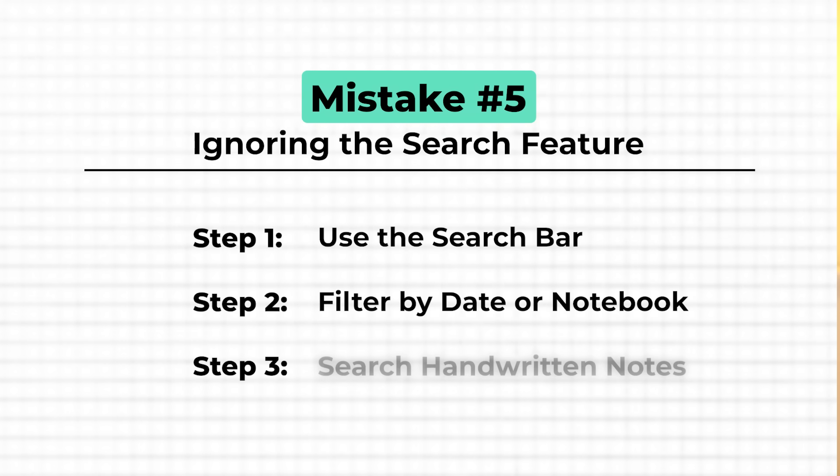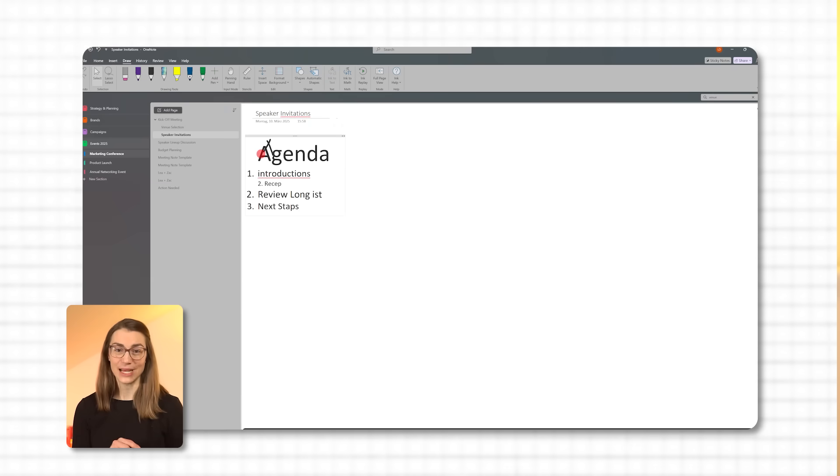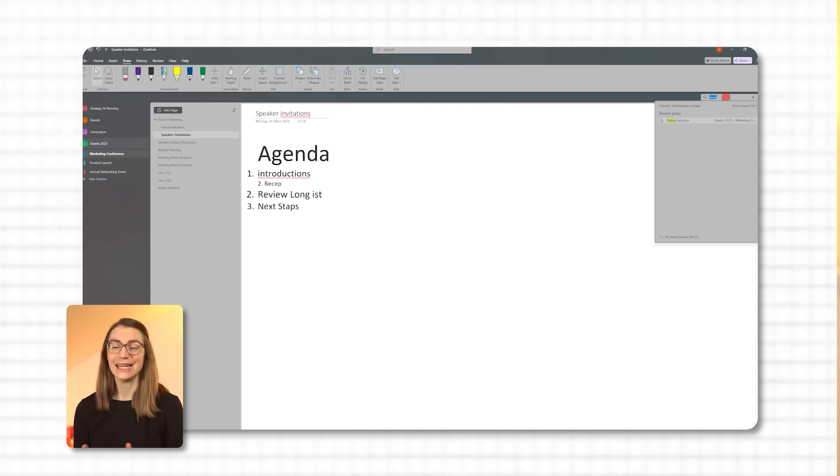OneNote can even search through your handwritten notes. If you've written something by hand, just type the word you want to find in the search bar and OneNote will pull it up, provided your handwriting is legible. If you want to make searching even easier, you can convert your handwritten notes to text first. Just right-click on your handwritten note and select 'Ink to Text.' Once converted, you can search for the text just like any other typed note.